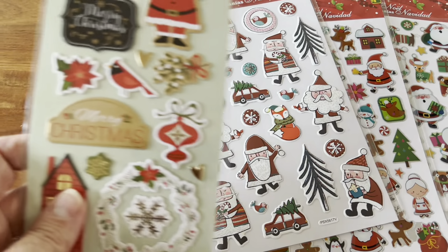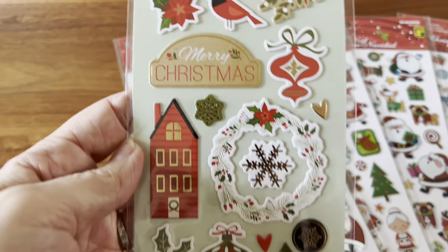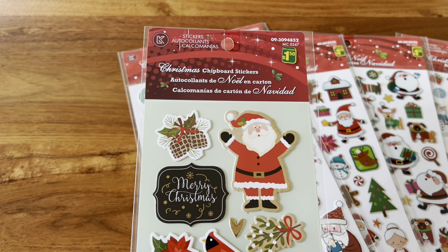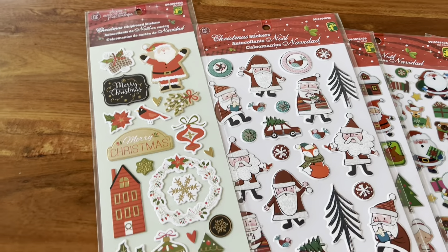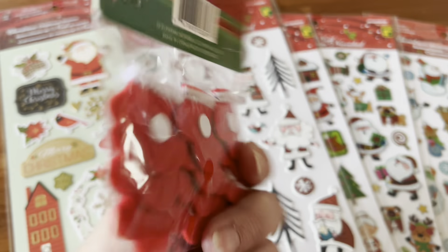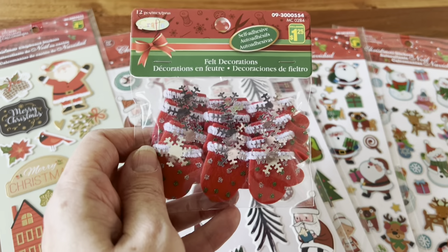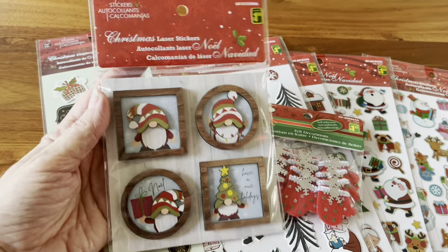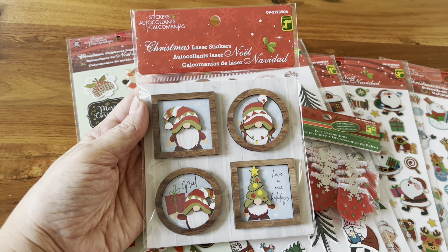And then we have these, which were also $1.50. Those other ones might be from last year and these are probably from this year, but these are a nice foam sticker as well — these are chipboard. And then we have these little mittens, which I thought were super cute. These are felt decorations but they are stickers — very cute. Those were $1.25. And then we have these gnome wooden stickers — very cute. These were $1.50, which I thought was a really good price.